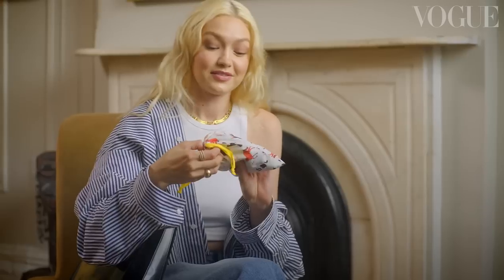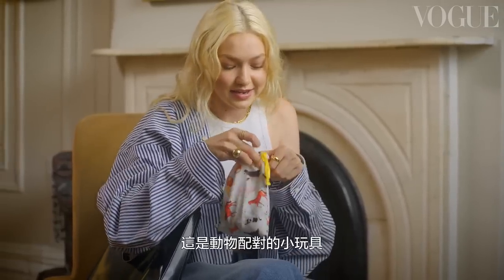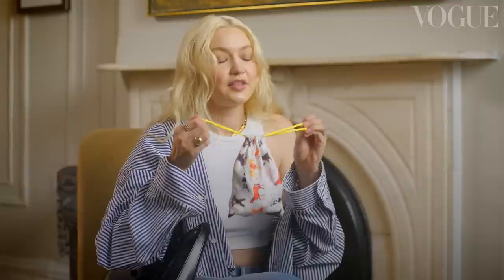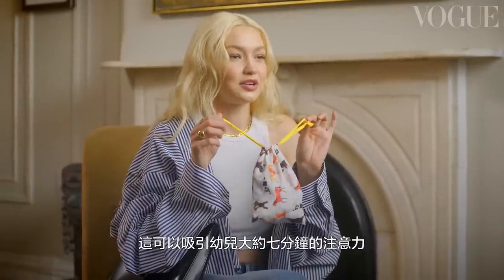Told you, there's always a Kai thing in my bag. This is like a miniature game of animal matching — you match the animal to the thing. This will occupy a toddler for approximately seven minutes.